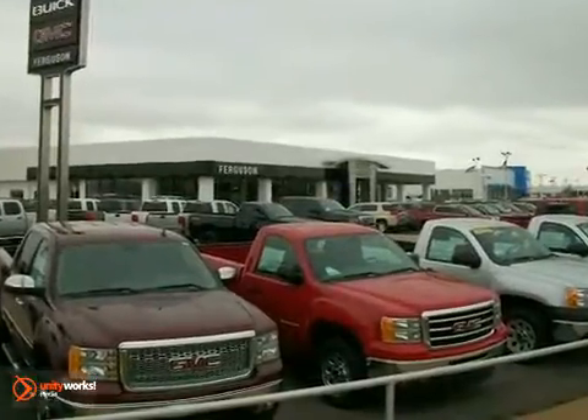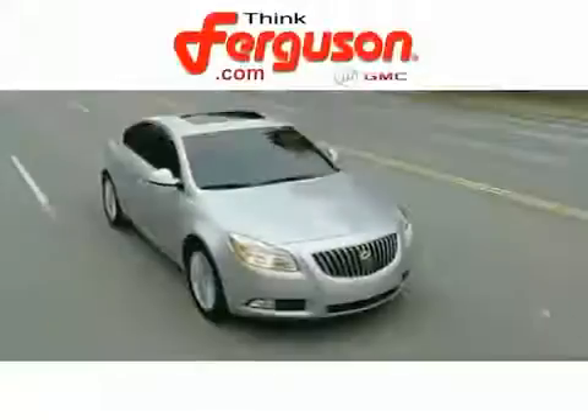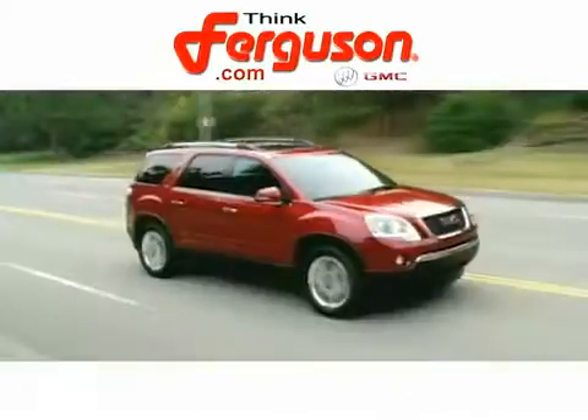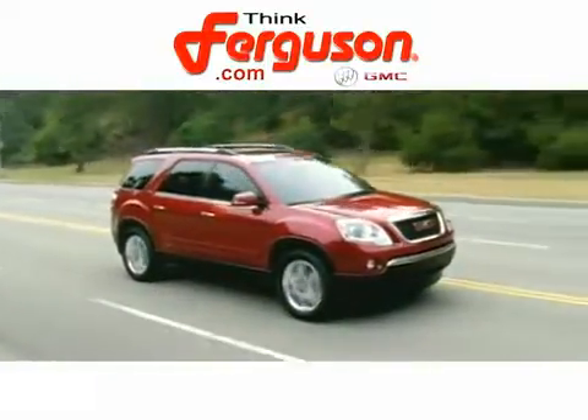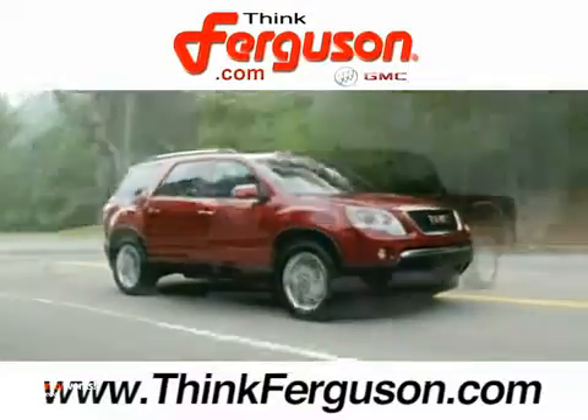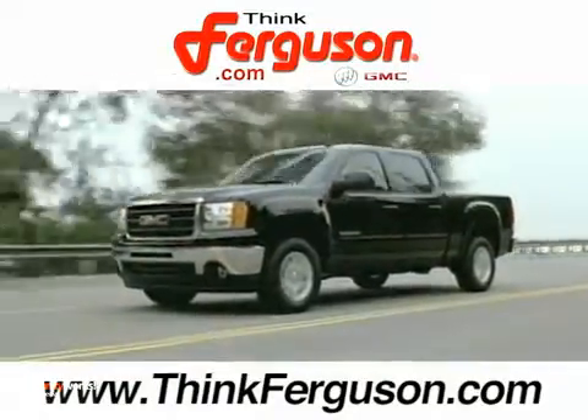Expect to pay less at Ferguson Buick GMC, the home of the 1909 four-door Sierra, delivering quality selection and exceptional customer service since 1972. Think Ferguson. Ferguson Buick GMC — it's just a great place to do business.